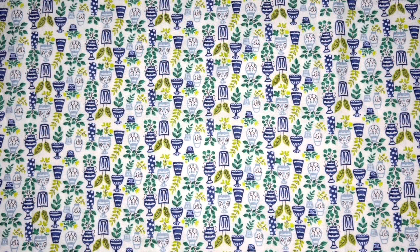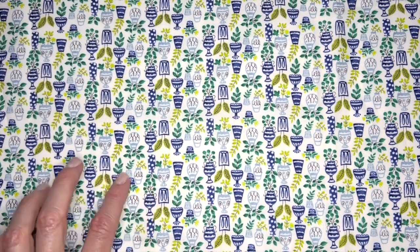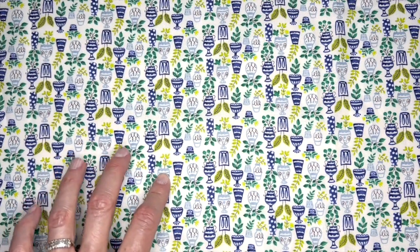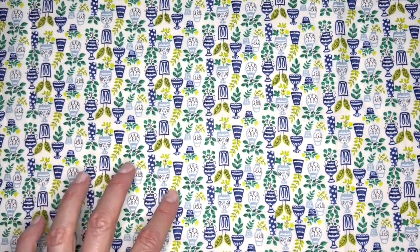This print is called House Plants and as you can see I've got this emerald green mixed with this kind of lime green along with the navy blue and then this lighter blue. I think this is kind of an interesting sort of smaller scale stripe.